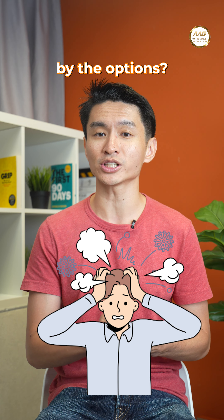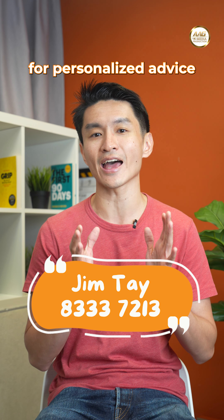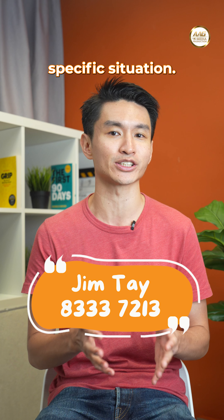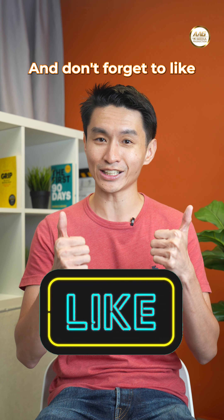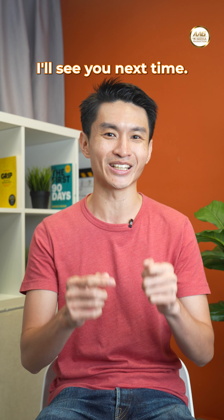Feeling overwhelmed by the options? Don't hesitate to reach out to me for personalized advice on navigating your specific situation. Leave a comment below or contact me directly. And don't forget to like this video, share it with your friends, and subscribe to this channel. I'll see you next time.